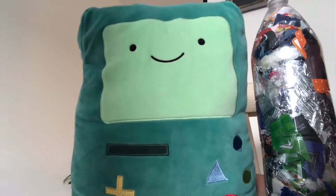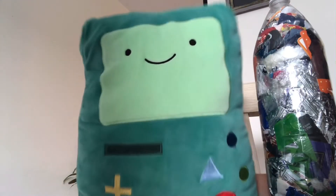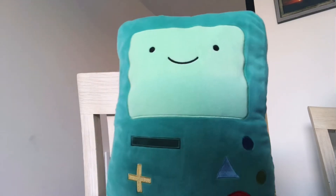And what would the positive impact be if we made these eco bricks? Well, let's ask our friends again. Read out loud the following and choose the correct statement. Right! If we make eco bricks, we might help people and we will have a positive impact on our world. All right, Miss Jess! Let's make this happen!